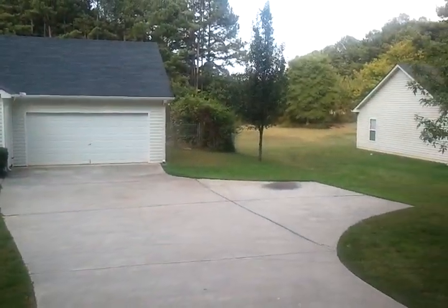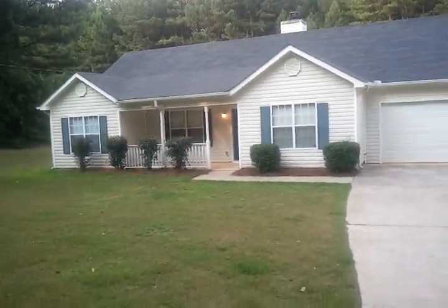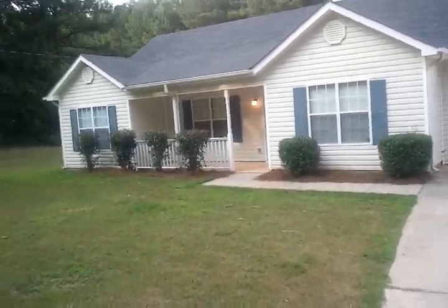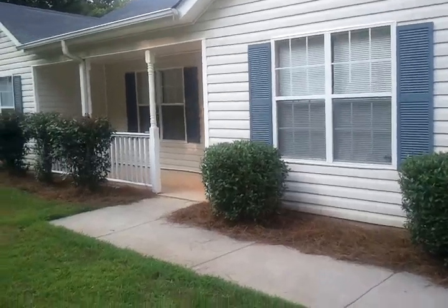This home is in McDonough, but it's in the Ola District. It's a three-bedroom, two-bath home with a nice size kitchen, eat-in area, two-car garage, huge living room, and a huge pantry in the kitchen. So let me show you what we have.